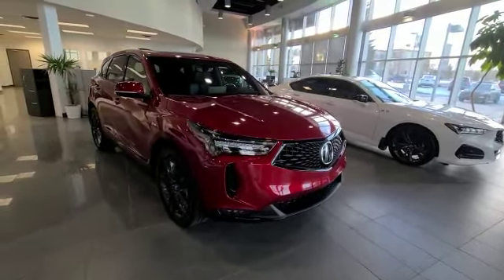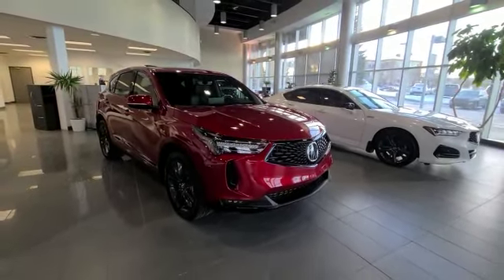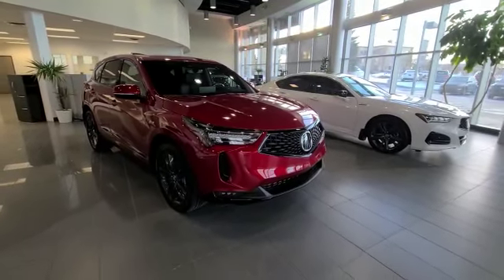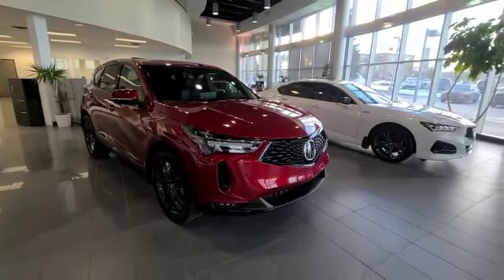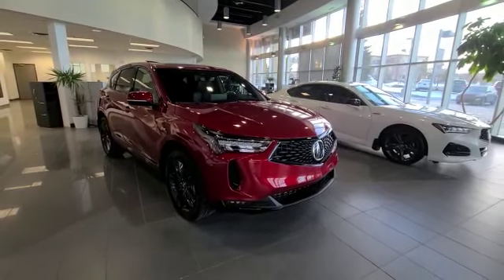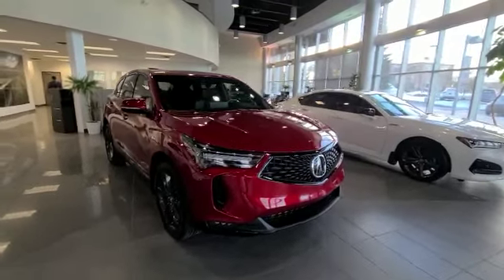This RDX has the 2-liter turbo with a 10-speed automatic transmission. You get 272 horsepower. You do have your Super Handling All-Wheel Drive system, which is an individual torque vectoring system. You also get your sensors all around the vehicle, as well as all major safety options.